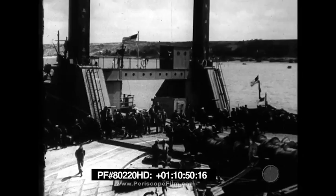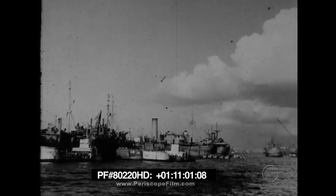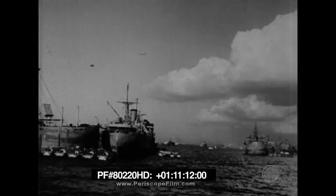On June 17th, the harbor was almost complete at Omaha — three days ahead of schedule. In addition to sinking the Phoenixes, 13 block ships were sunk at Omaha. They were sunk in line just as the Phoenixes were sunk. They helped reduce wave action and provided shelter for landing craft.